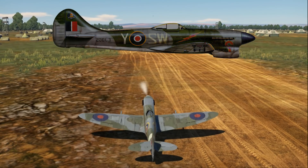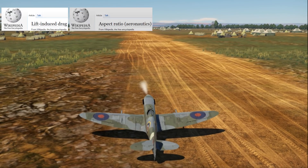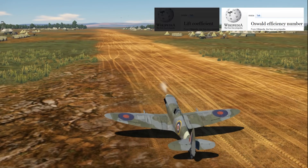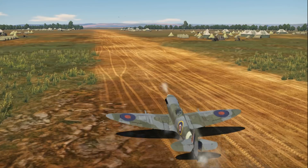Maneuvering energy retention is a function of many variables, but testing is the superior way to determine the truth, and that's what I'll be doing today in this video with the Spitfire LF Mk 9 and the TA-152H.